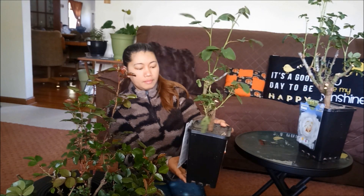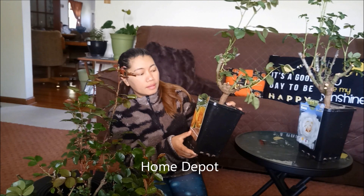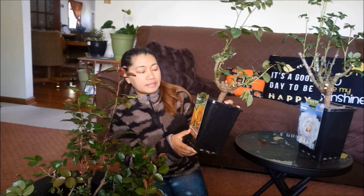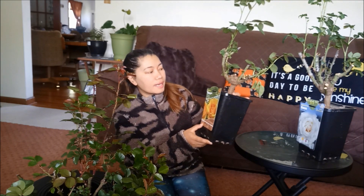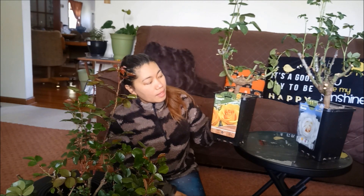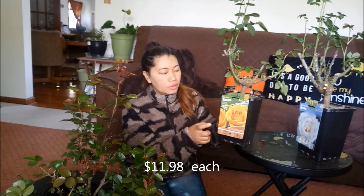Tatlo ang nakuha namin kasi gusto ko yung iba-ibang kulay. Hybrid lahat itong nakuha namin sa depo — hybrid tea rose. Ito ang kulay niya — Sunny Delight. $11.98. Mas mura yung nakuha namin na Floribunda the last time. Pero ang kinuha ko ngayon ay itong hybrid tea variety. $11.98 lahat itong tatlo.